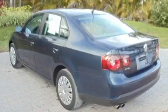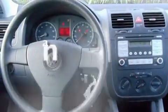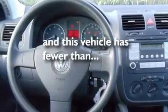Additional features include heated washer fluid, a low tire pressure indicator, a split folding rear seat, and this vehicle has less than 16,000 miles.